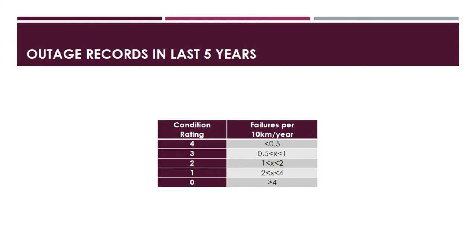The fifth category is outage records in the last 5 years, based on failures per 10 kilometers of cable per year. Rating 4 is less than 0.5 failures. Rating 3 is between 0.5 and 1. Rating 2 is between 1 and 2—the cable is at a tier rating. Rating 1 is between 2 and 4—the cable is close to end of life. Rating 0 is greater than 4 failures—the cable is at end of life.